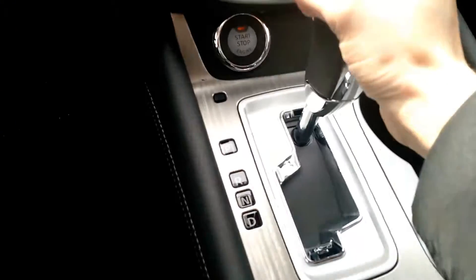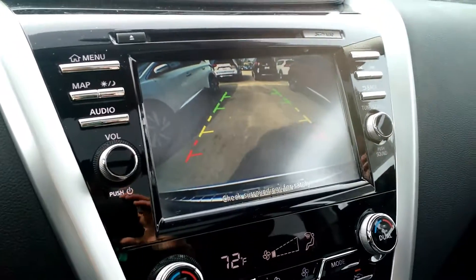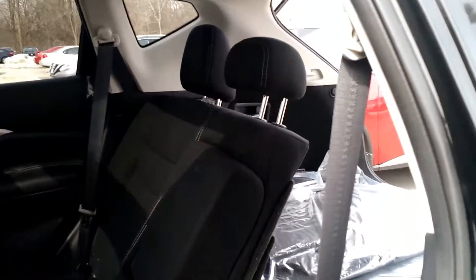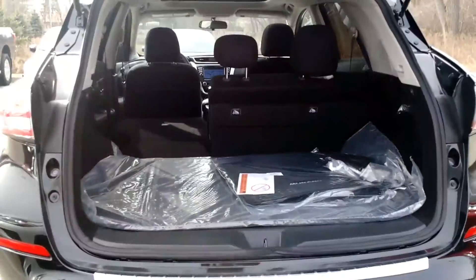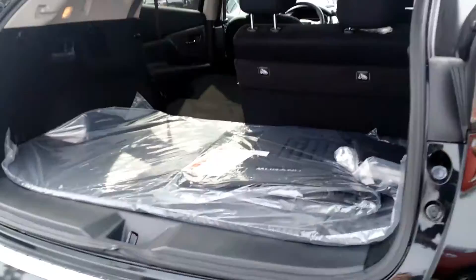Another cool thing is if I put this vehicle into reverse, it's automatically going to pop up a rear view camera for me so I'll know all of my surroundings. I also wanted to show you that the second row seating does split down in case you need to create some extra room. And I also just wanted to show you a closer look at that large cargo space in the back.